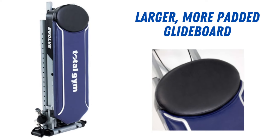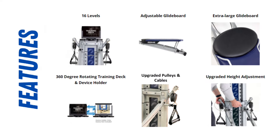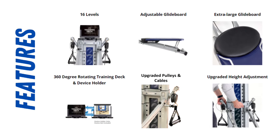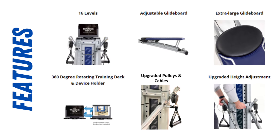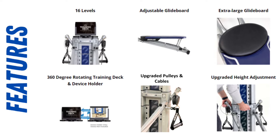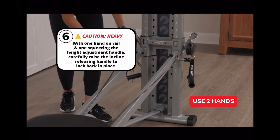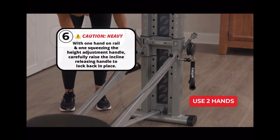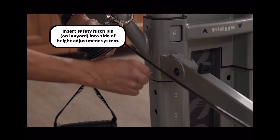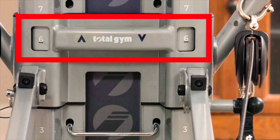The new glide board is also larger and more padded than those on the lower-end models. Other new features include 16 levels of resistance, the rotating training deck and device holder, upgraded pulleys and cables, and the upgraded height adjustment column. To adjust the height, you squeeze the adjustment handle, then release it to lock in place, then add the safety hitch pins, just like on the Fit model. The column also has a window so you can easily determine which level you have it set at.